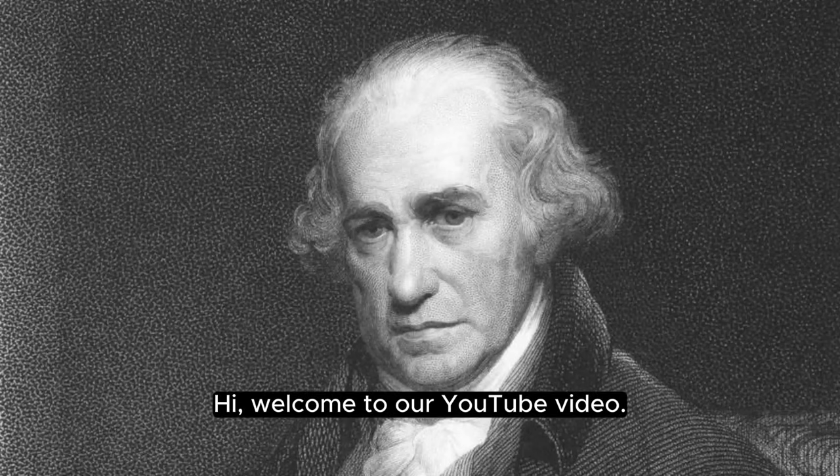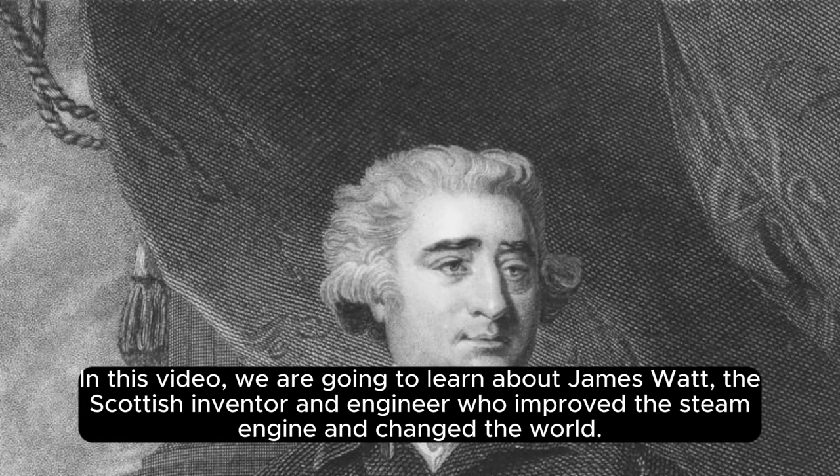Hi! Welcome to our YouTube video. In this video, we are going to learn about James Watt, the Scottish inventor and engineer who improved the steam engine and changed the world.